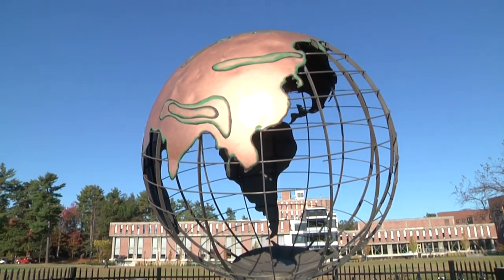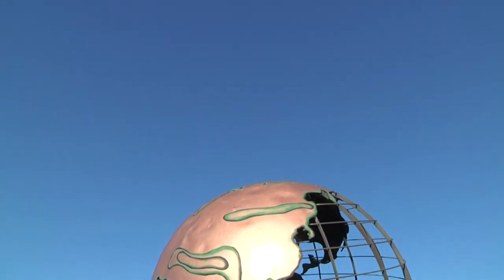Once you're done here at Westfield State University, the world can be yours.